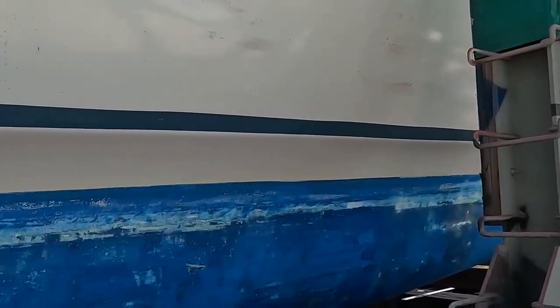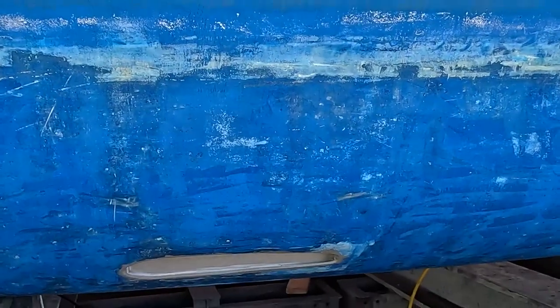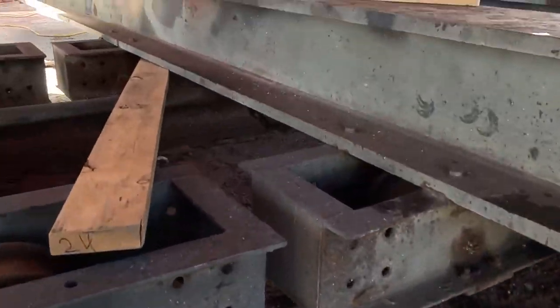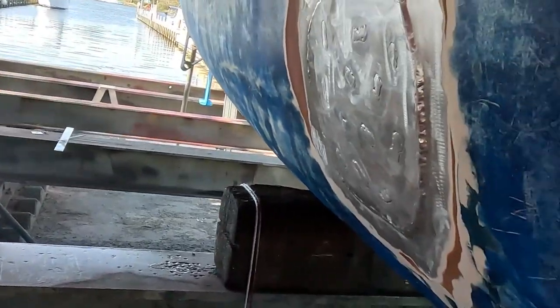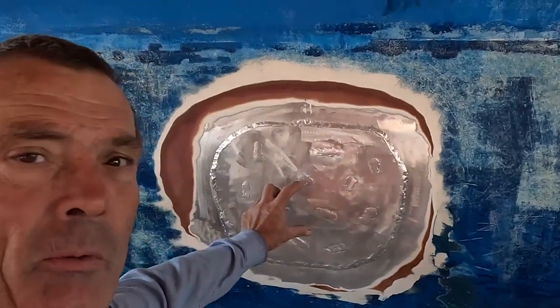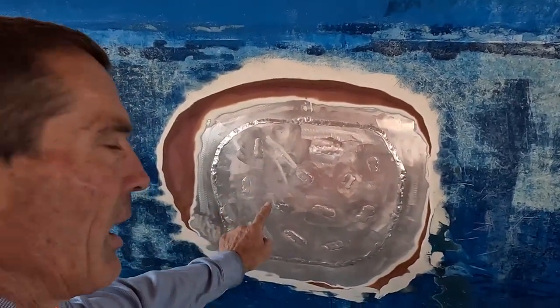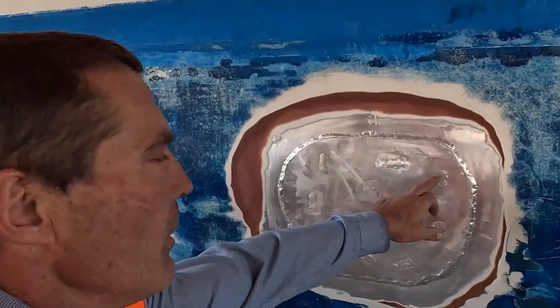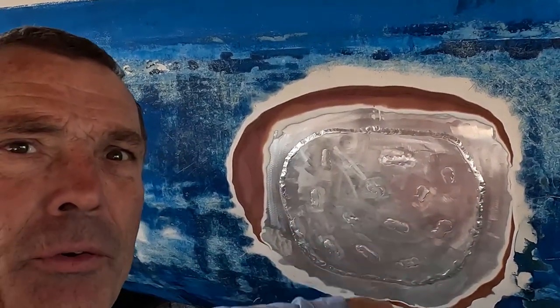I'm just going to show you the patch we've made for the crack — the second-time crack. The patch is a lot bigger: last time it was about 100 by 100, and now we're through to 300 by 300. It's all been welded underneath and we've got rosette welds going through.